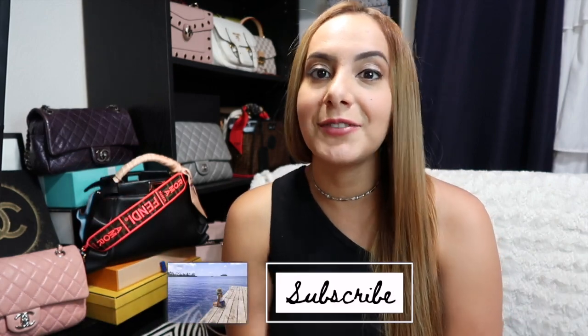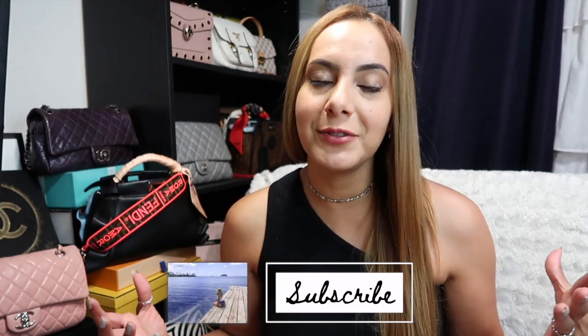So if you're into that sort of thing and you like this video, I would love it if you would subscribe to my channel. Today's video is a Chanel unboxing.